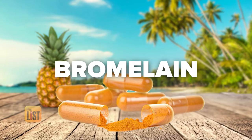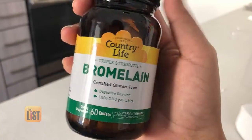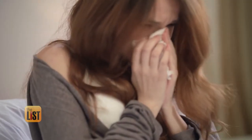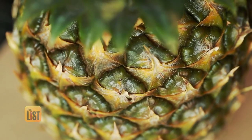Next, Bromelain. Bromelain is an enzyme that comes from the stem of a pineapple. It's known to be very anti-inflammatory. Because of those properties, it can help reduce a runny nose, sneezing, and stuffiness. Studies also show this anti-inflammatory mechanism will help reduce inflammation.